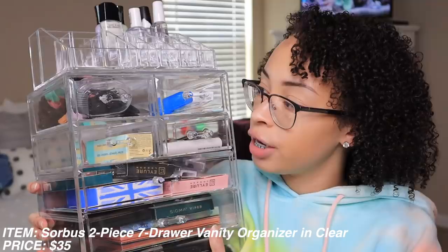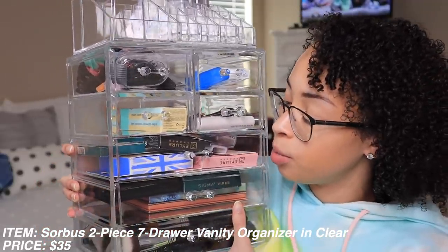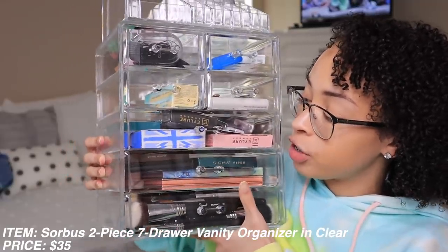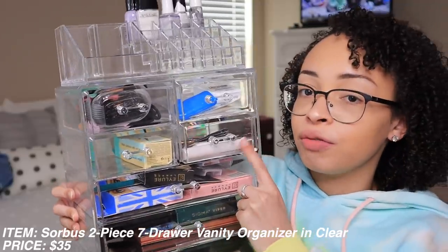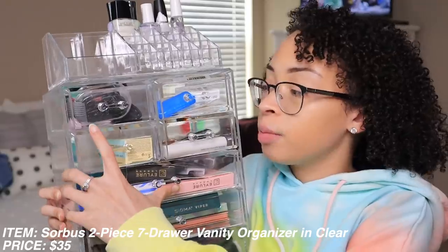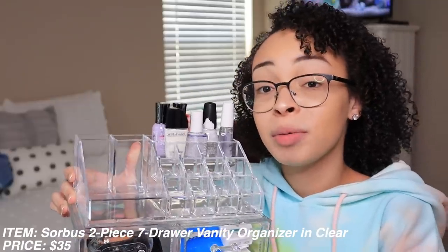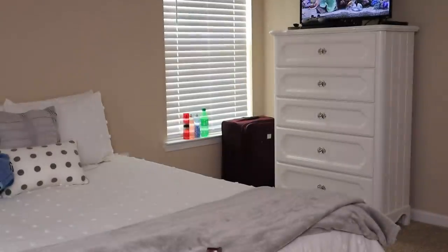Next thing I got from Bed Bath and Beyond is this jewelry and mini bathroom organizer. I mainly put makeup and occasional jewelry in here - on the bottom I have my makeup brushes, mini palettes, lashes, lash glue, nail tools, dental stuff, hair ties and bobby pins. At the top I have my nail polishes. I usually have my mascaras up here too but priorities - you guys need to hear me over the aesthetic.